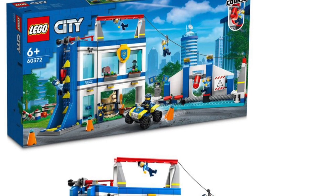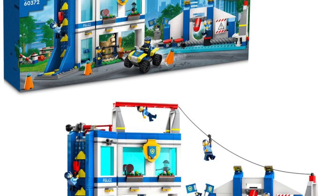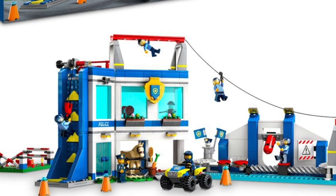Police Academy, 60372. Never seen the movie, but now you can get the Police Academy set. Looks like you get rock climbing, a zipline, and some other obstacle course — no monkey bars — plus dog training, and Police Academy with a horse.